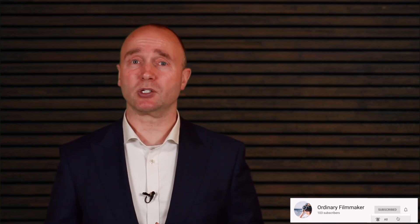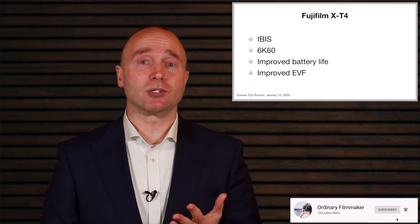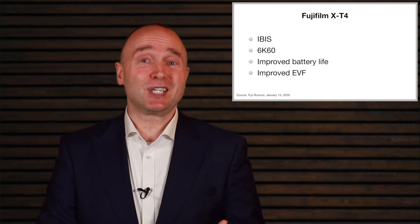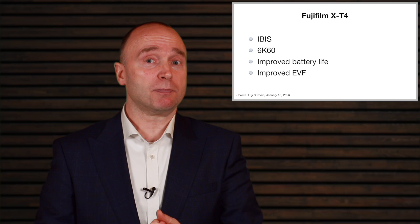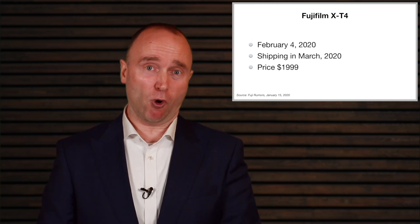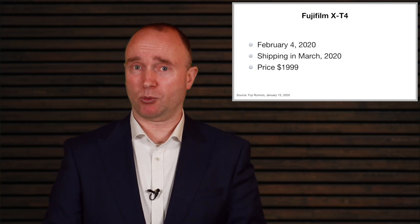Today, I have an update on the X-T4. First of all, let me give you the quick highlights. The X-T4 is coming with IBIS, so it solves that problem. It's going to have 6K60, and it's going to be announced with all its specifications on February the 4th, and it'll be available for sale in March 2020.